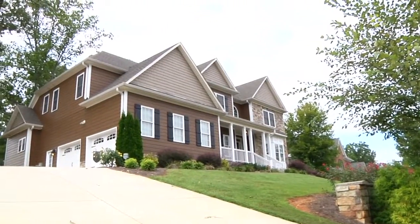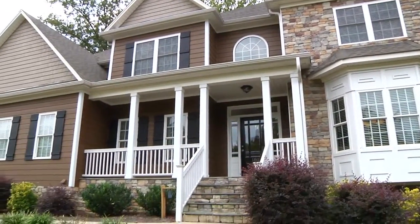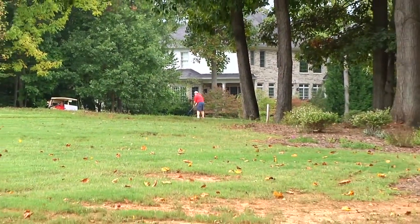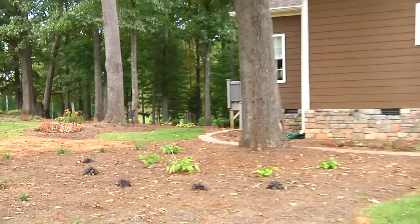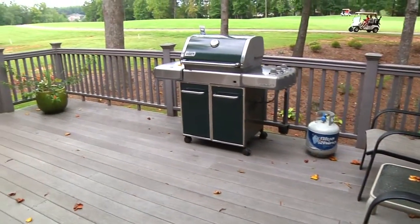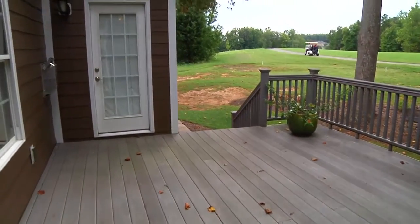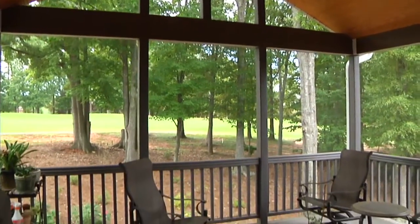Welcome to 181 North Hidden Brook Drive in Advance, North Carolina. This beautiful two-story home sits on the 15th fairway of Oak Valley Golf Club. The backyard features a spacious open-air deck that backs up to this Arnold Palmer designed course. A 16x16 screened-in porch helps to make this space perfect for entertaining.